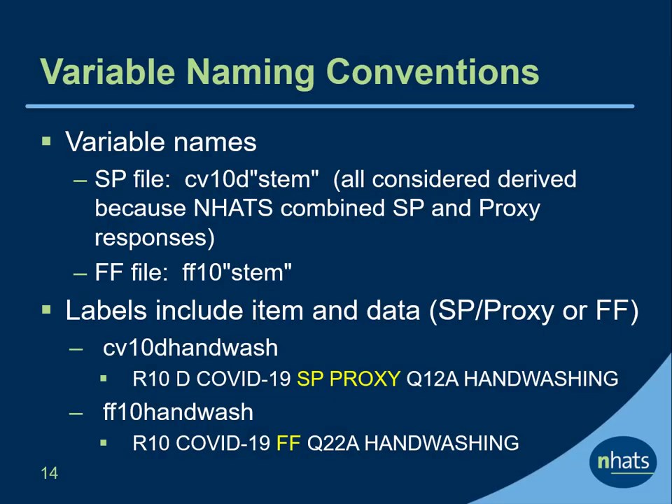Variable names in the COVID files follow a convention similar to the annual NHATS files. In the SP files, variable names start with CV for COVID, followed by round 10, D for derived, and the variable name stem reflecting what the variable measures. All SP variables in the COVID file have a D for derived because NHATS combined the SP and proxy responses. The family members and friends file follows a similar convention with FF10 followed by the variable stem. Variable labels include the round, the data file, and item followed by a variable description. For example, the label for CV10D handwash is R10 for round 10, D for derived, followed by COVID-19, then the item number Q12A in both the SP and proxy booklets, followed by a description of the variable — handwashing. The label for the FF version of this variable is identical but replaces SP proxy with FF for family and friends.